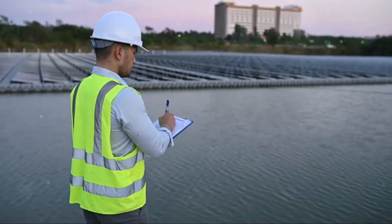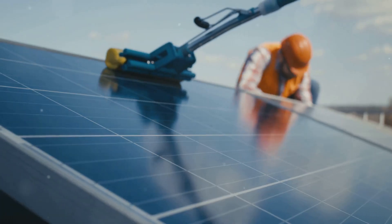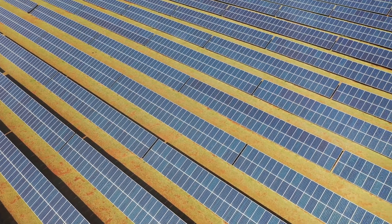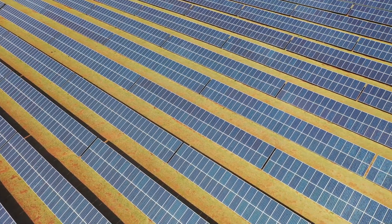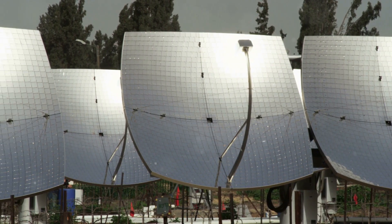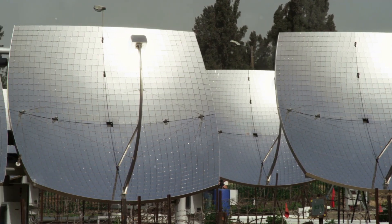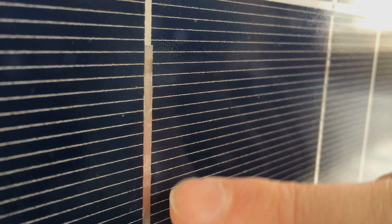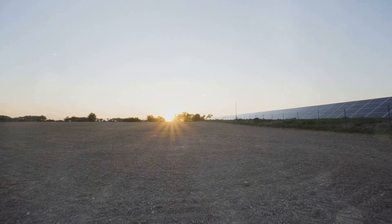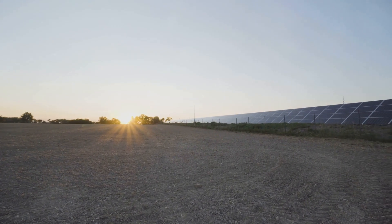As we continue to develop and improve both PV and CSP technologies, solar energy is poised to play an increasingly important role in our transition to a more sustainable future. It's a clean, renewable energy source that can help reduce our reliance on fossil fuels and combat climate change. So the next time you see a solar panel, remember the incredible journey from silicon to solar electricity, and the power of human ingenuity to harness the sun's energy for a brighter future.